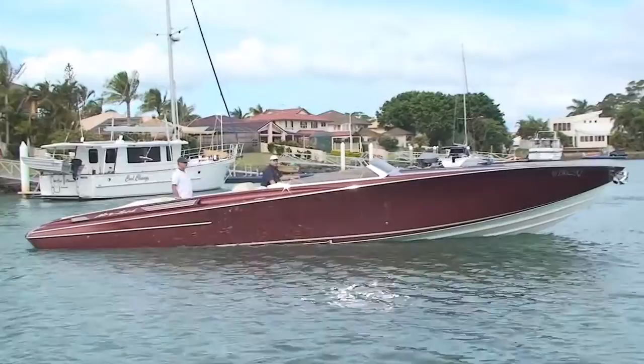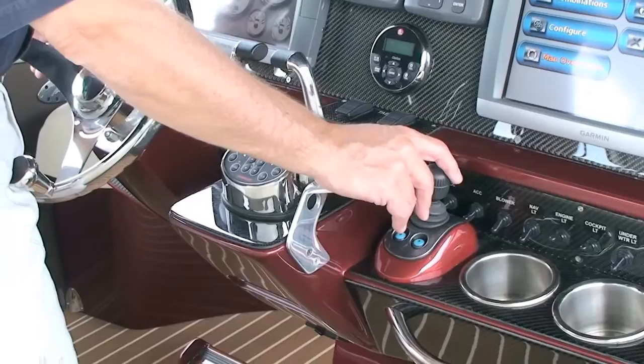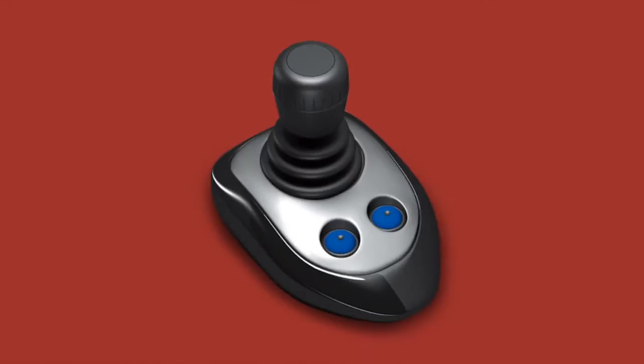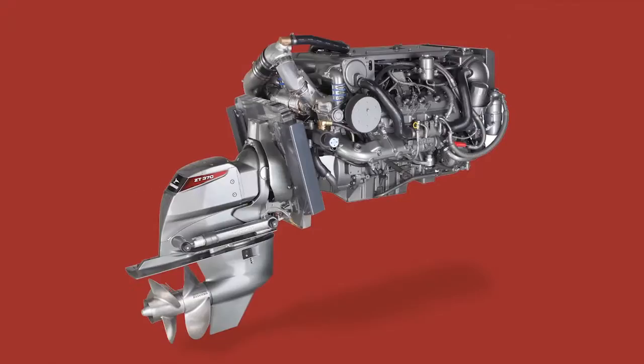The Yanmar JC10 is the only stern drive joystick system on the market which includes smooth hydraulic shifting that also delivers high performance joystick control all at reasonable cost. The smooth and precise shifting is achieved by the hydraulic multi-disc clutch operation which is standard with the Yanmar ZT370 stern drive unit.